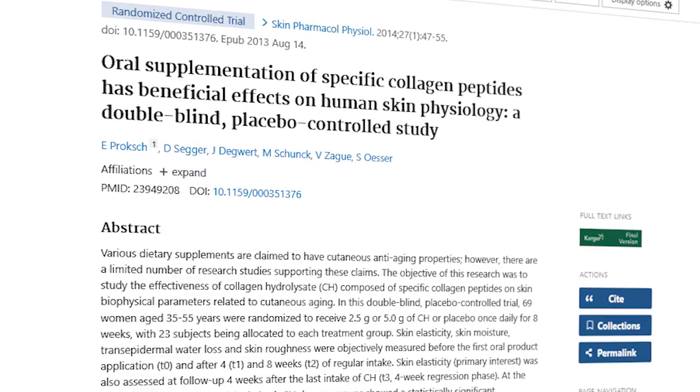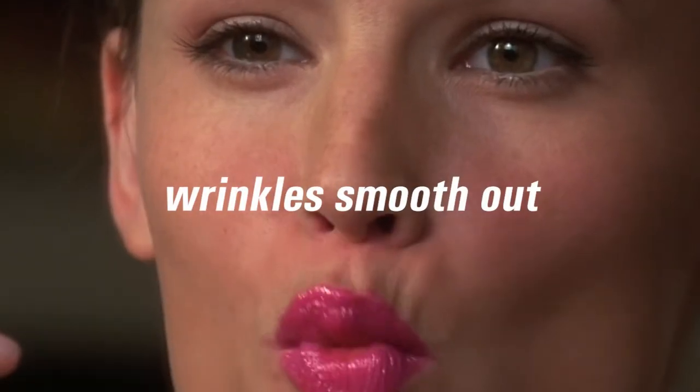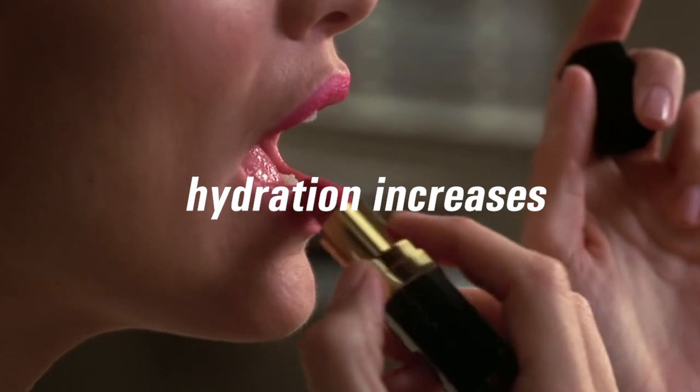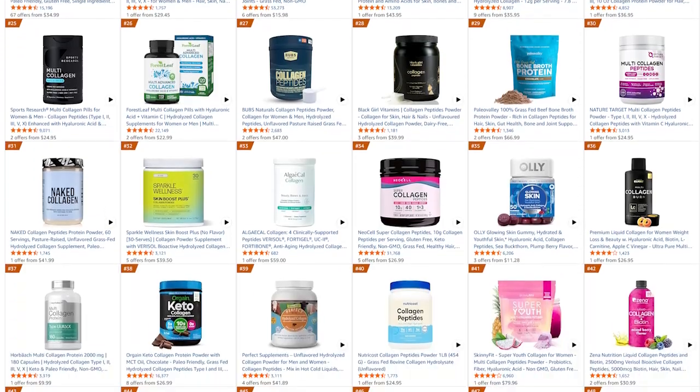Studies show that when collagen levels are restored, skin elasticity improves, wrinkles smooth out, and even hydration increases naturally. But — and this is a big but — not all collagen can do this. Most powders on the market don't even reach your skin. So which ones actually work?